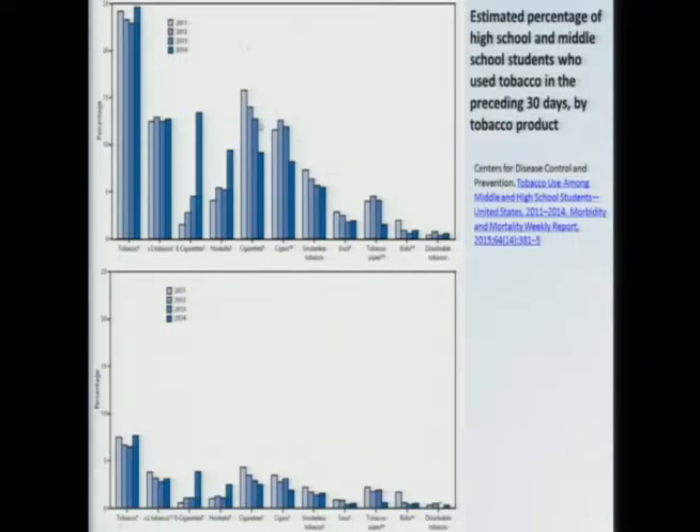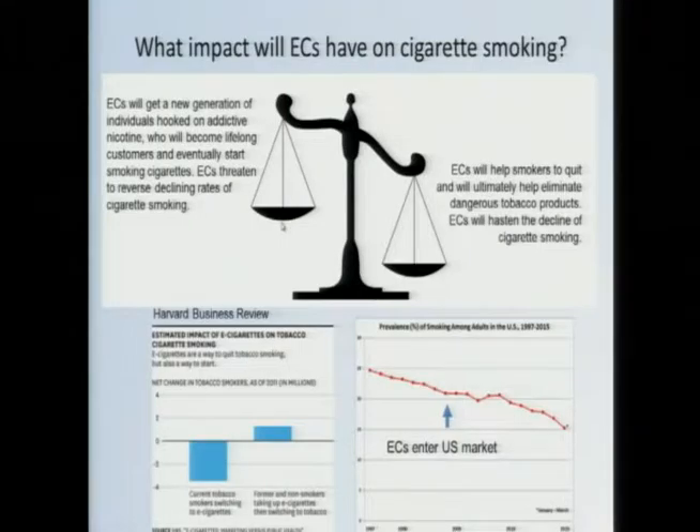These trends cause you to ask a couple of questions. Is this meteoric rise in e-cigarette popularity explaining the decline in cigarette smoking — are e-cigarettes actually hastening that decline? Or on the other hand, are we now looking at middle schoolers and high schoolers who are now using e-cigarettes, the next generation who are going to become addicted to nicotine and become lifelong customers, many of whom will possibly switch and eventually start smoking cigarettes as well? Both sides make some logical arguments, and I think both sides will point to specific cases that support their argument.